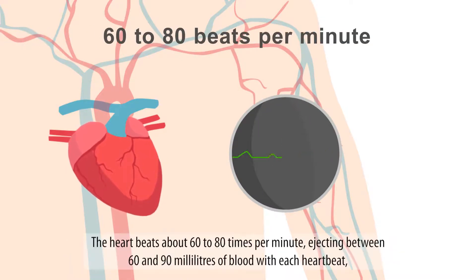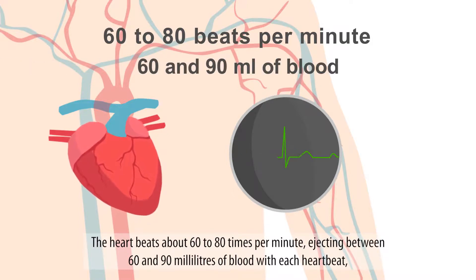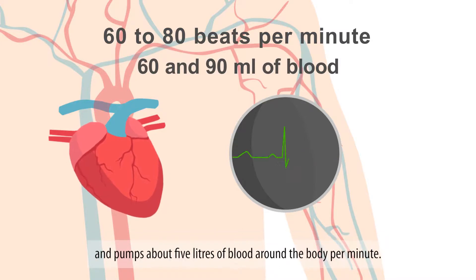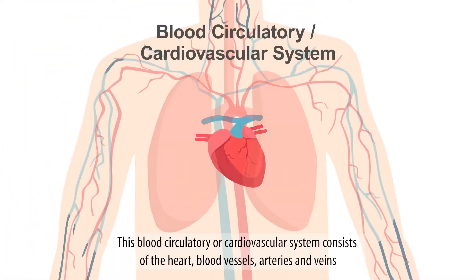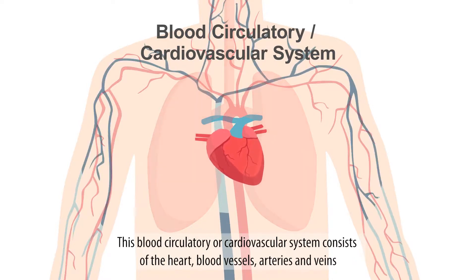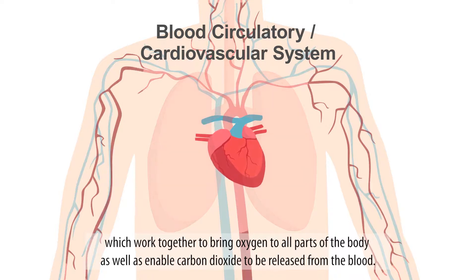The heart beats about 60 to 80 times per minute, ejecting between 60 and 90 milliliters of blood with each heartbeat, and pumps about 5 litres of blood around the body per minute. This blood circulatory or cardiovascular system consists of the heart, blood vessels, arteries and veins, which work together to bring oxygen to all parts of the body, as well as enable carbon dioxide to be released from the blood.